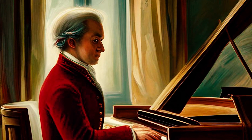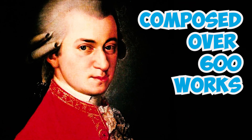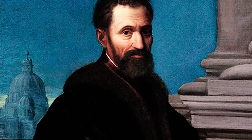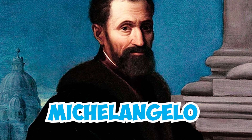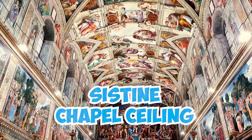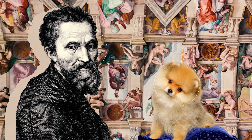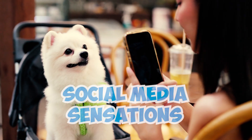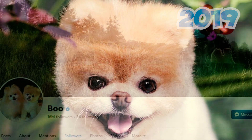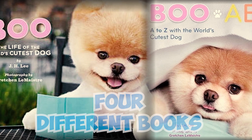Number 37: The renowned classical composer Wolfgang Amadeus Mozart, born in Salzburg, composed over 600 works, including one written for his Pomeranian Pimperl. Number 38: The renowned Italian painter Michelangelo was also one of the earliest known Pomeranian enthusiasts. Legend has it that when he painted the Sistine Chapel ceiling, his beloved Pomeranian sat nearby, resting on a silk pillow while observing his master's work. Number 39: Pomeranians are social media sensations, and one of the most famous was Boo. Before his passing in 2019, Boo had an astonishing 16 million followers on Facebook, and he even became the subject of four different books.